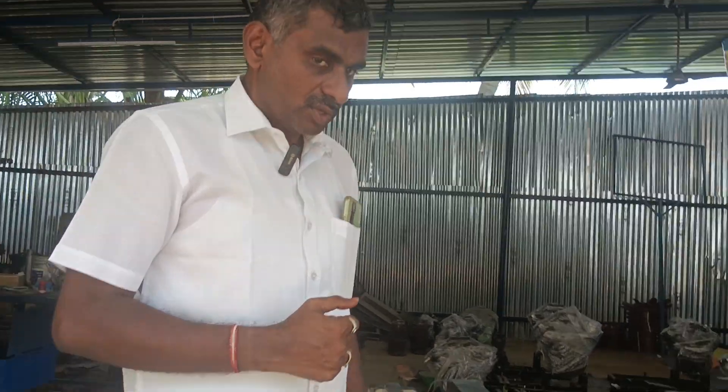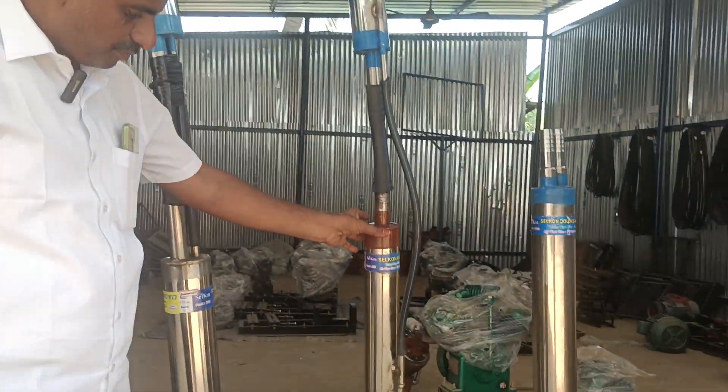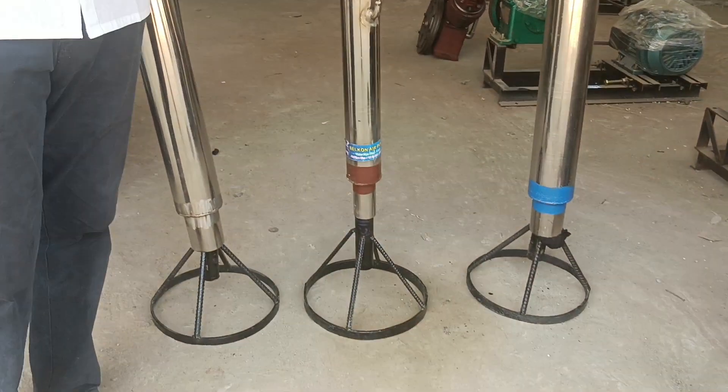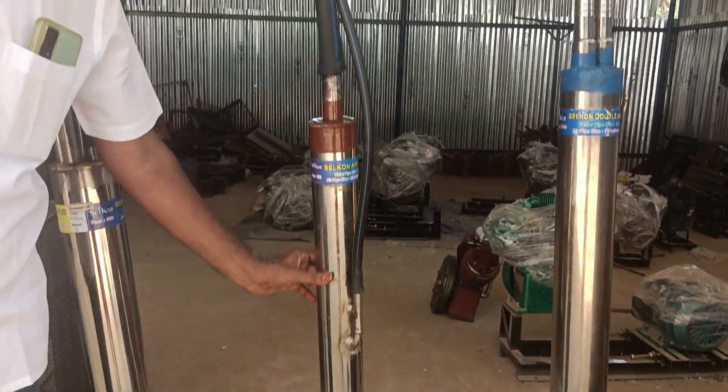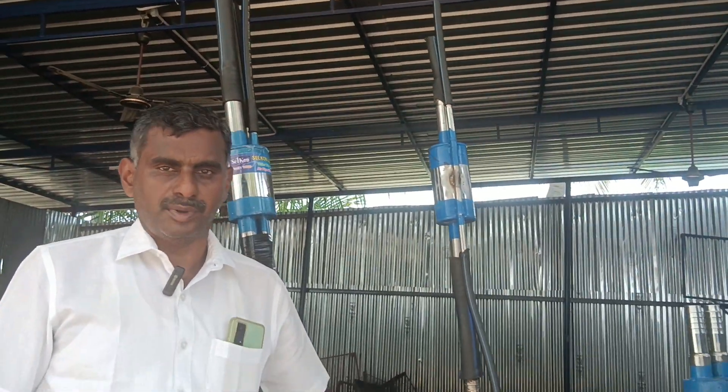This high pressure air is capable of pumping water from a maximum of 2000 feet — 1800 or 1500 feet. Selkan has a system to pump the water from 2000 feet. You can get the water in one pipe. These are all SS 304 graded — the Impler model hybrid Selkan air pump.